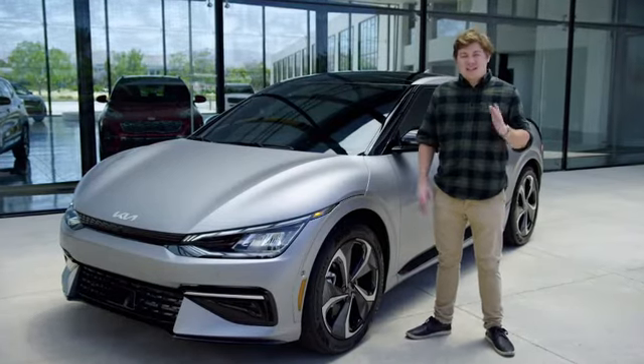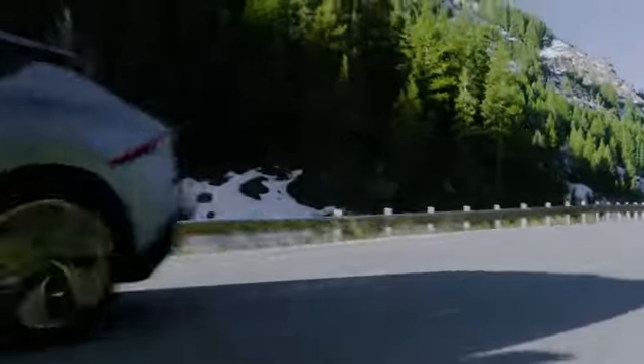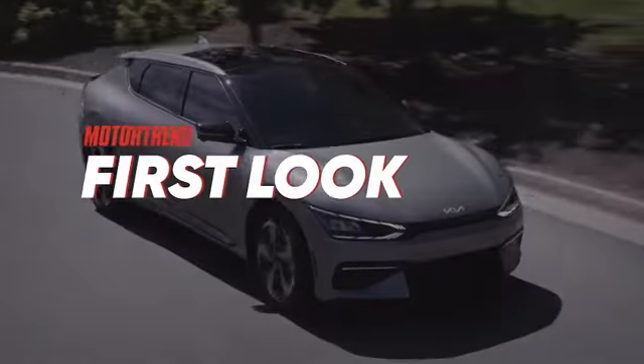Hi, I'm Billy Raybock with Motor Trend, and this is the 2022 Kia EV6. Let's take a deeper dive into the future of Kia.